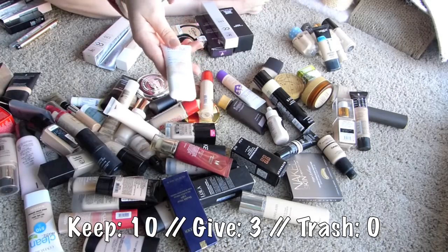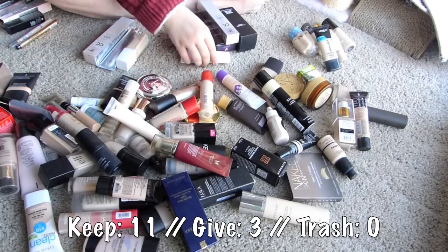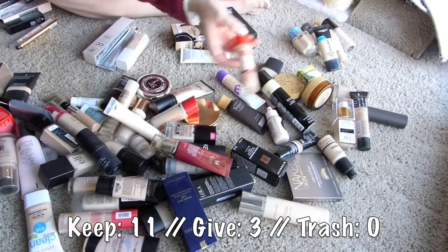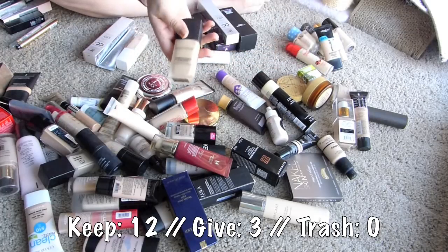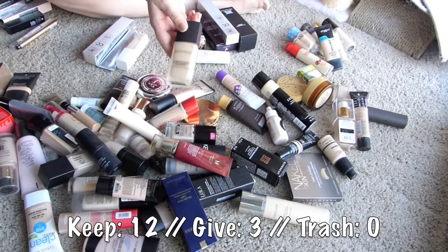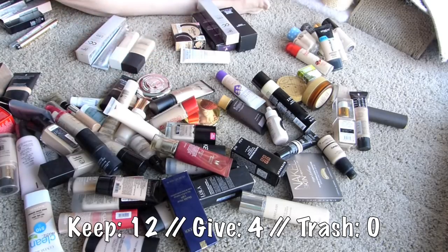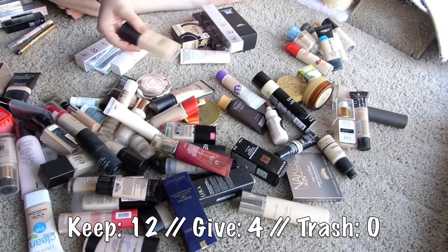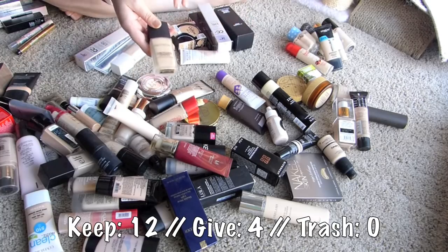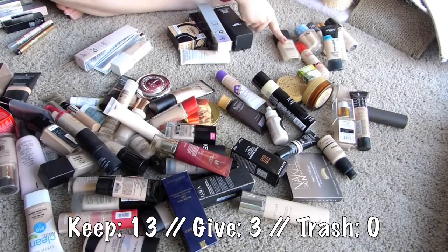I feel like I remember buying the Almay Smart Shade for a review - I just thought that sounded magical, skin adjusting and all that. I feel like I remember liking the gel serum foundation from Bourjois - I'll keep it. Laura Mercier - I feel like I remember liking it, but wanting to like it more than I actually liked it, so I'm gonna put that in my giveaway. Actually, I just consulted my video and apparently I did like this, except around my nose, and I thought I needed some sort of a mattifying primer. So I will try it with a different primer.